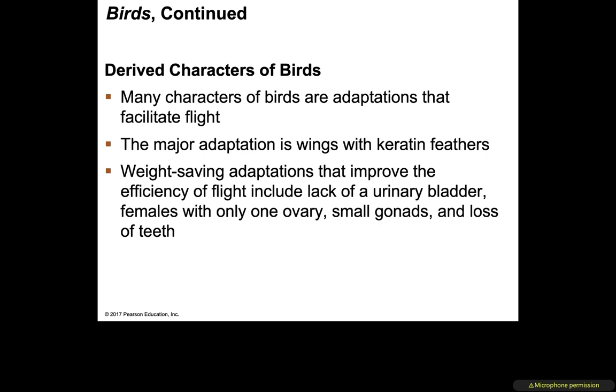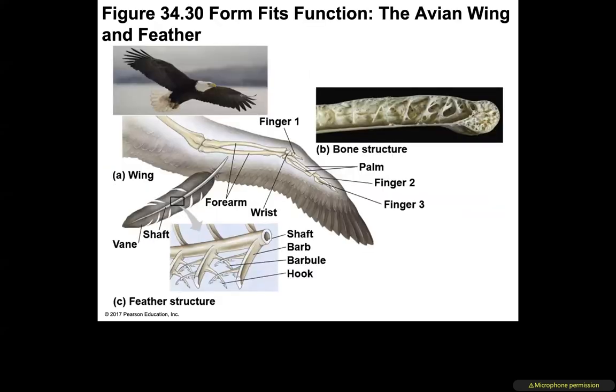Other weight-saving adaptations in birds include: females only have one ovary, males have small gonads, loss of teeth, and hollow bones — which are more hollow than those of other organisms, making birds lighter in order to achieve flight.